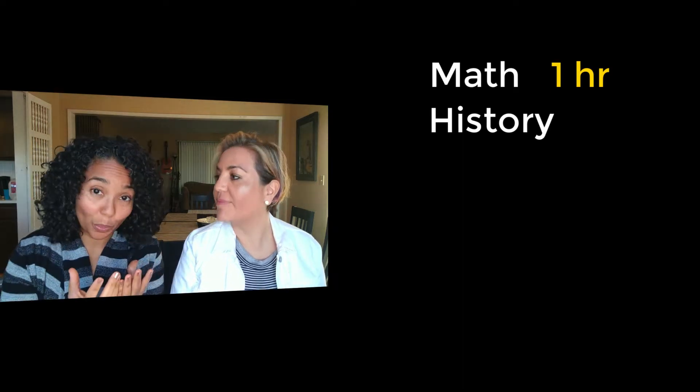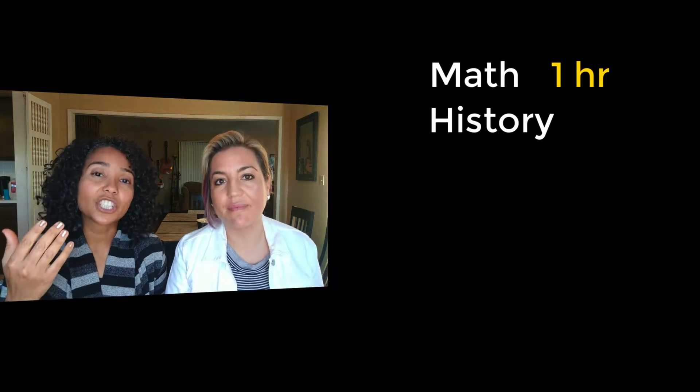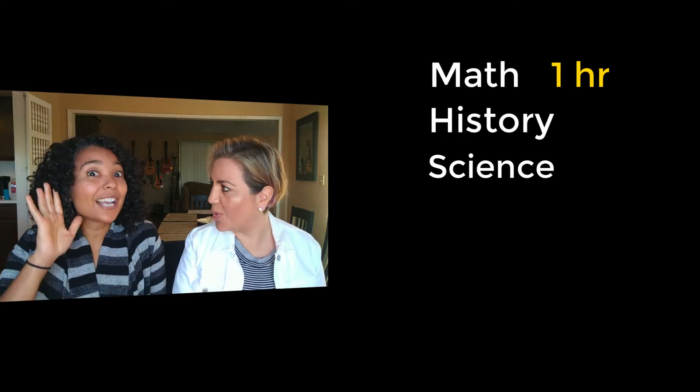Then they move on to history because we do history as a group. In between math and history, depending on what day it is, I'll do a dictation and have them do their copywork. That's the time where I give them their instructions for the day and check their worksheets or assignments from the day before. After history, I'm having the kids do their science together without me — I'm kind of at earshot to correct anything and give them terminology.